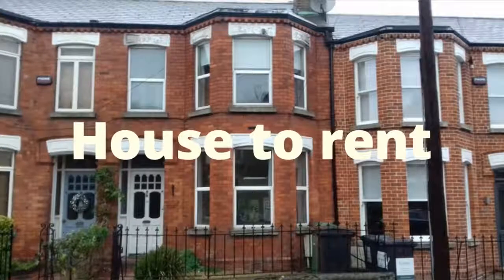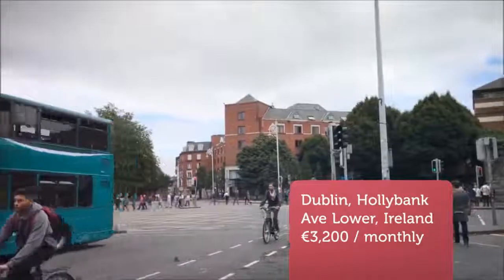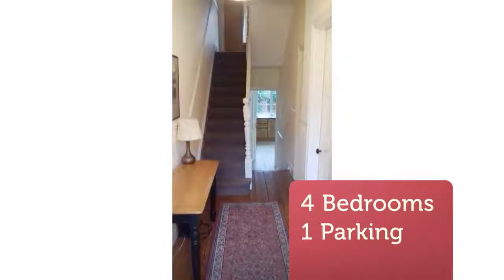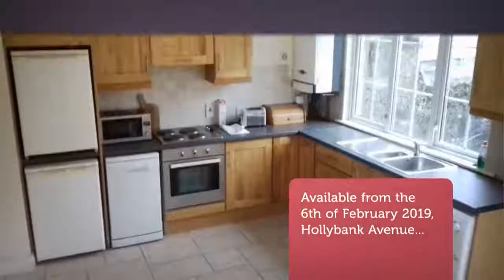Available from 6 February 2019, Hollybank Avenue is a peaceful and leafy street located in the much sought-after area of Ranala, Dublin 6. The house is a very spacious four-bedroom house a short distance from a number of local amenities.